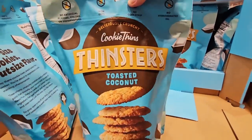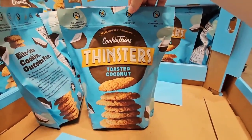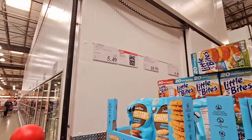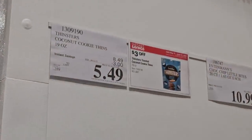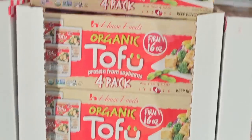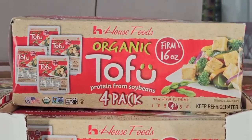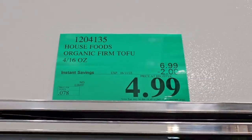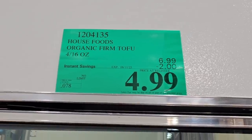And of course, the Cookie Thins — the Thinsters. These coconut cookies are always so tasty, and when these are on sale, this is such a good price: $5.49 after a $3 savings. And even the Organic Tofu — this is a four-pack, firm, $4.99 for a four-pack. That's actually a really good price.